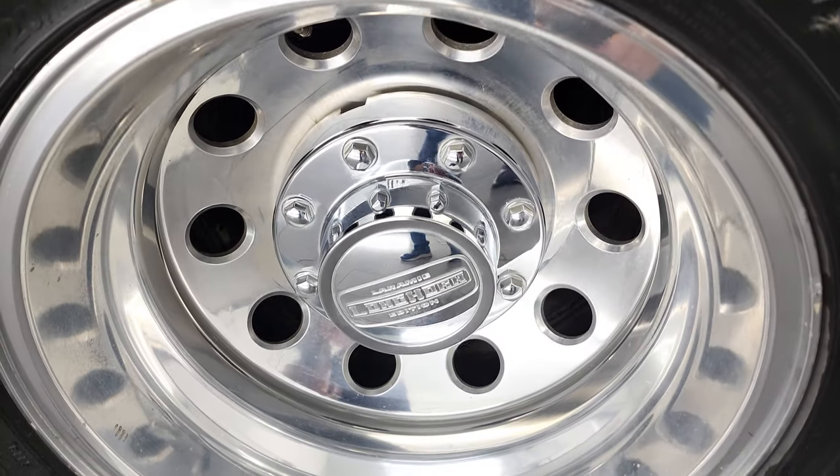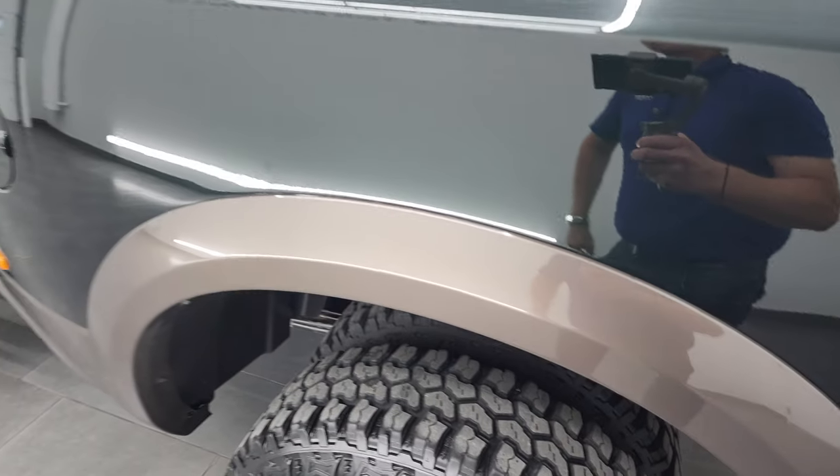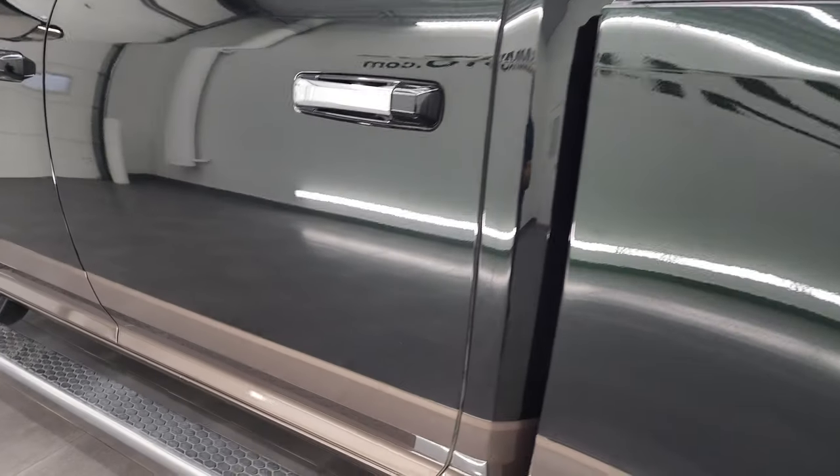Back rim is in excellent shape as well — no major scuffs or scrapes back there. And on the rest of the side, once again, box and cab all look really good.